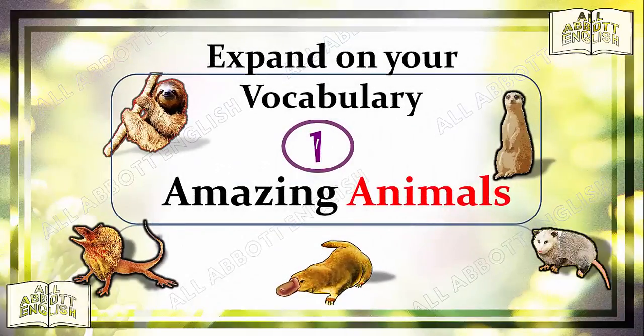Expand on your vocabulary. Amazing animals. In this lesson, we shall be looking at some examples of how the appropriate descriptive words can help to make your writing more specific and a lot more interesting. We will draw inspiration from some amazing animals.